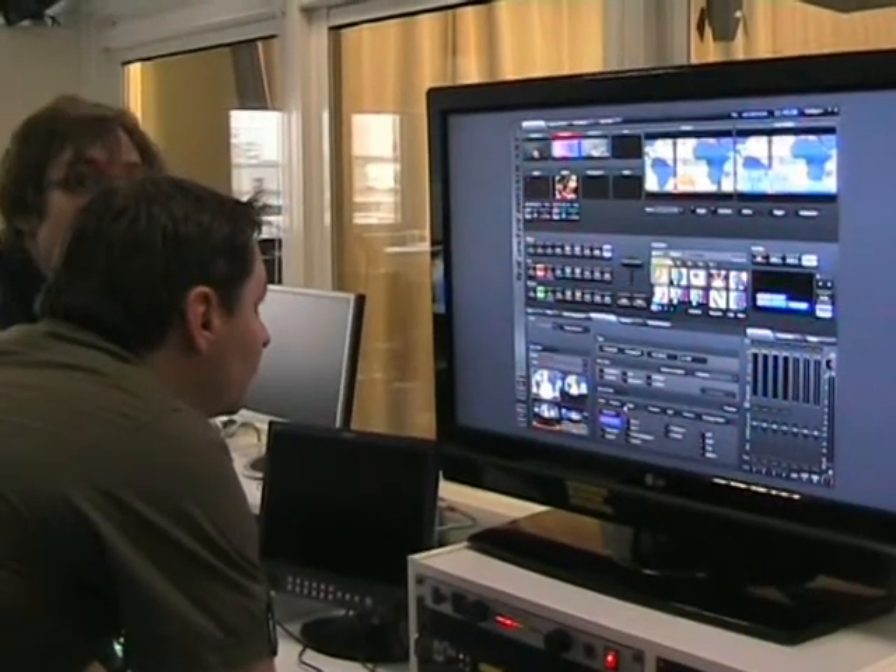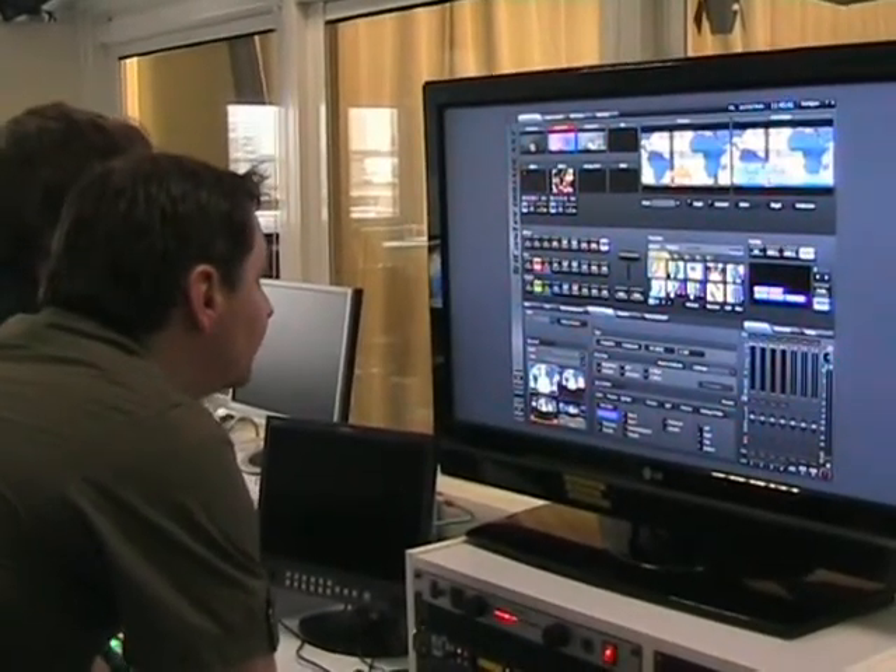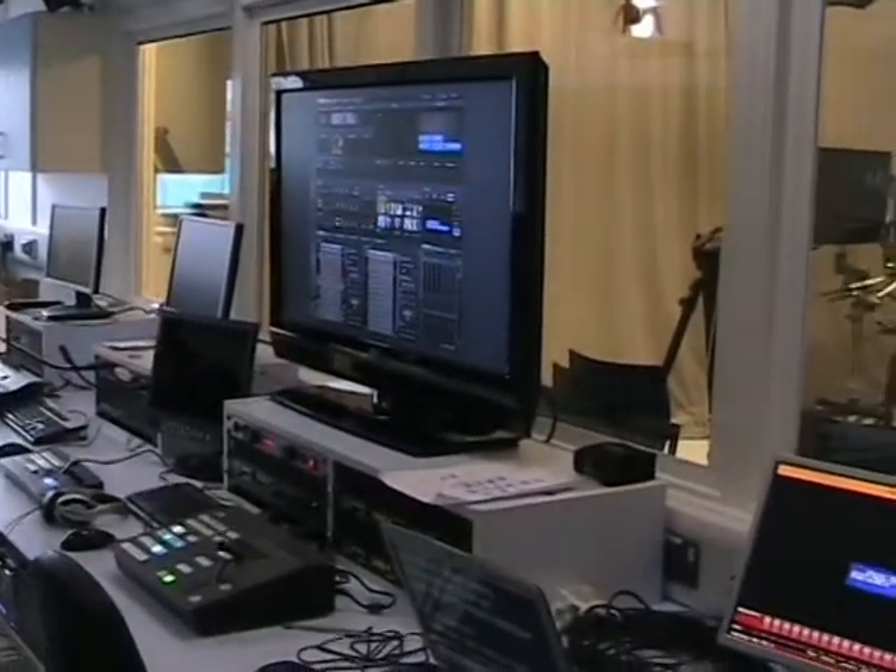In our new media studio, with high definition and state-of-the-art technology, we have the best equipment to support our students.